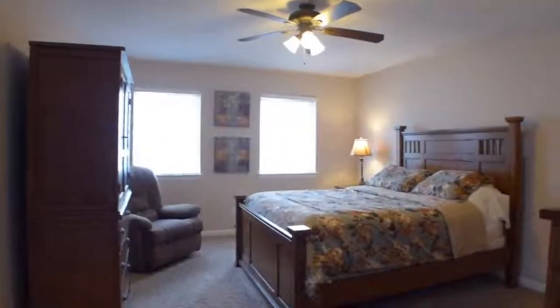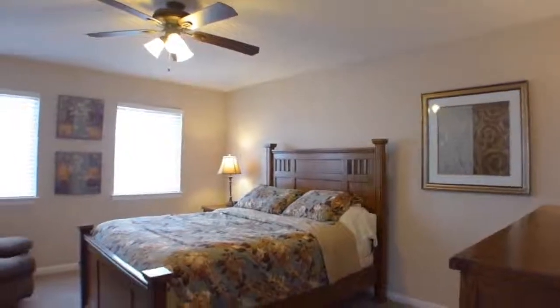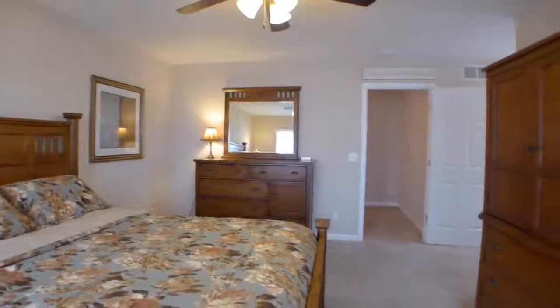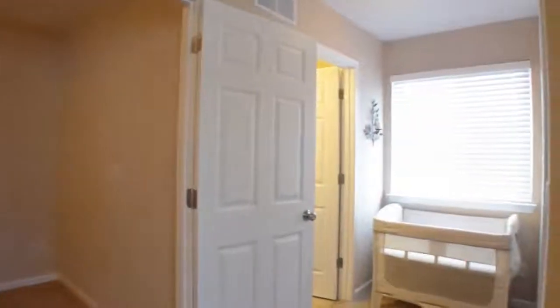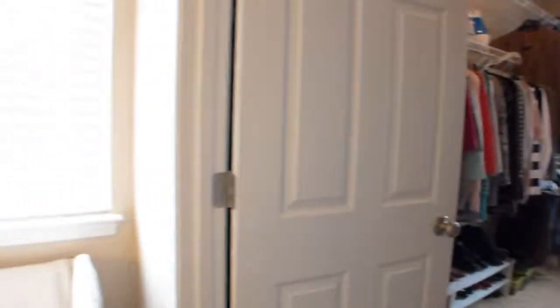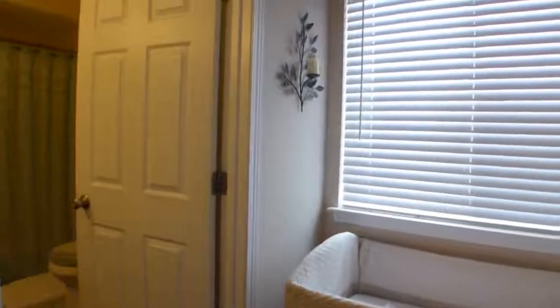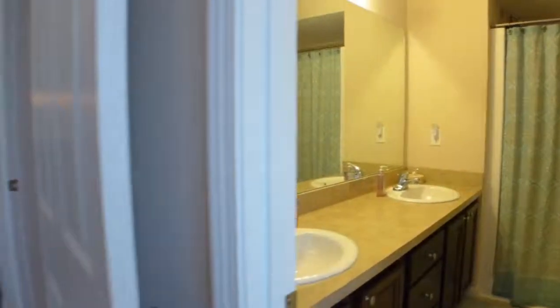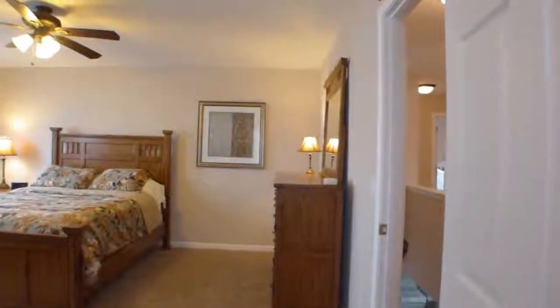The master suite is perfect for unwinding at the end of the day. The private bath includes double vanities and a linen closet, while the giant walk-in closet will leave you with room to spare. Three additional bedrooms are all good-sized and offer you plenty of versatility.